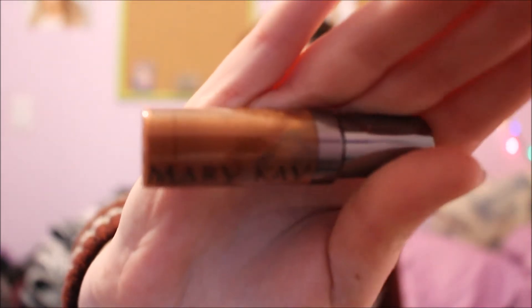The next thing from my granny is the Mary Kay Nourishine lip gloss, and this one is in Sweet Raisin.